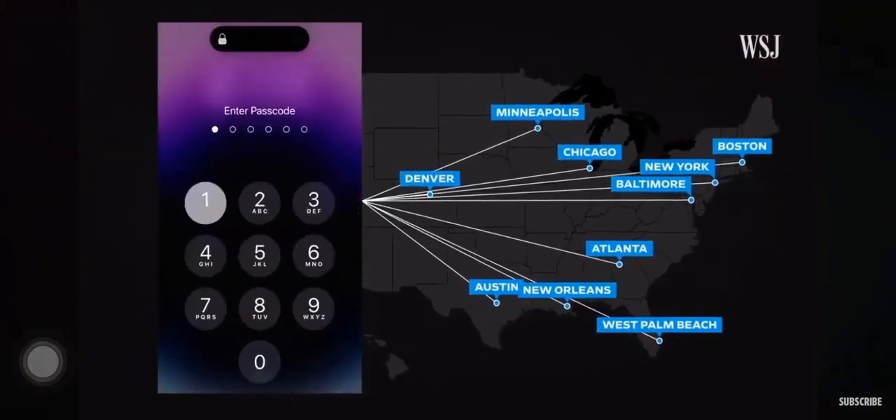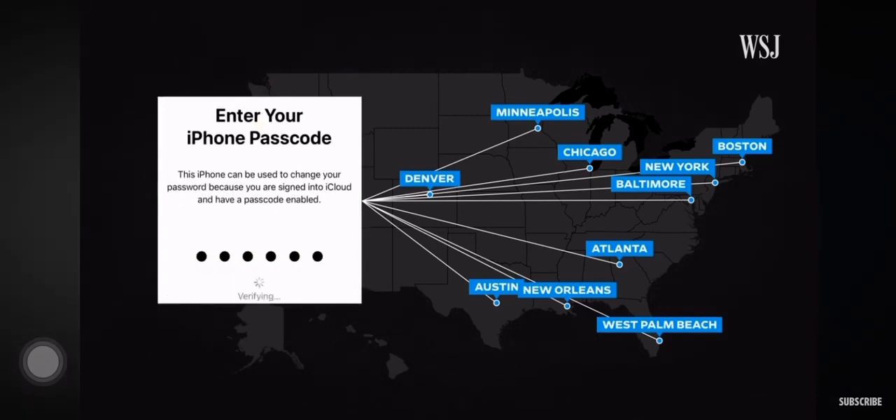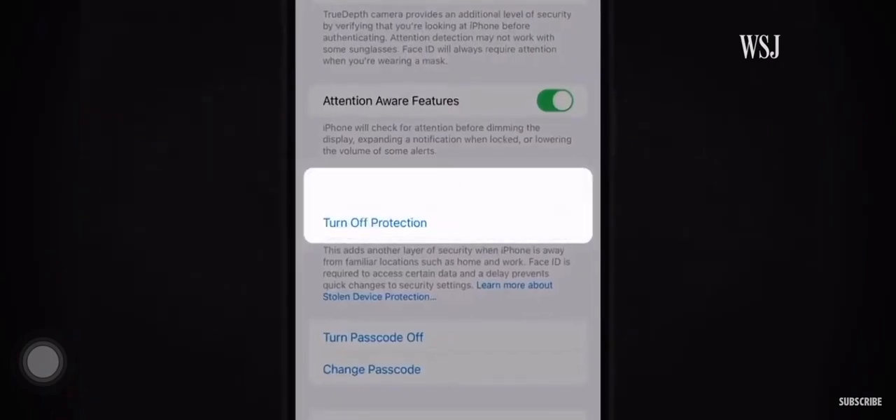In cities across the country, thieves are using the iPhone passcode to get into stolen phones and loot their victims' bank accounts and money apps, and lock them out of their Apple accounts, sometimes for good. Following our investigation into these widespread crimes, Apple created new security software. But you'll have to turn on the stolen device protection setting. And even then, some loopholes remain.